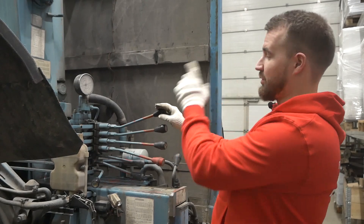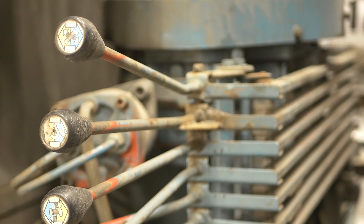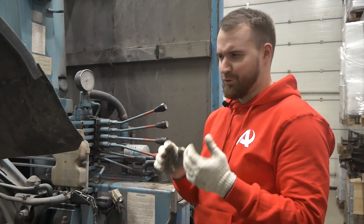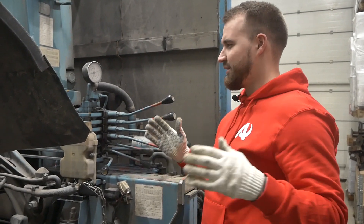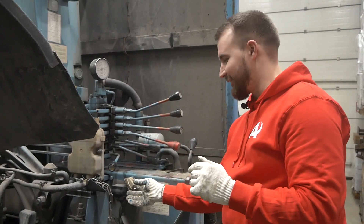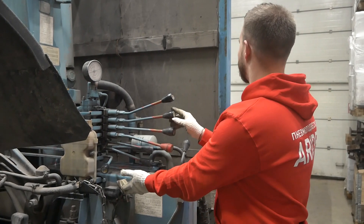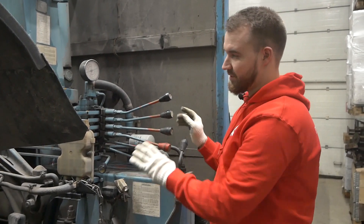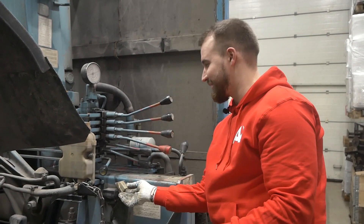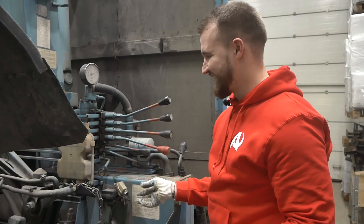Рычаги управления самой стрелой продублированы — и на пассажирской стороне, и на водительской, они одинаковы. Можно работать как с этой стороны, так и с противоположной. Есть ещё один нюанс, который меня приятно удивил: звуковой сигнал. Он есть и с левой, и с правой стороны — видимо, когда работаете манипулятором, чтобы предупредить людей. Нажал — работает. Отлично.